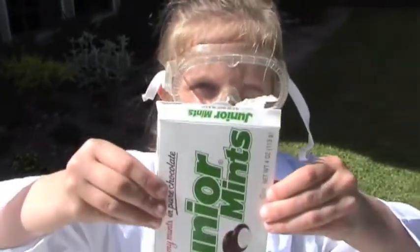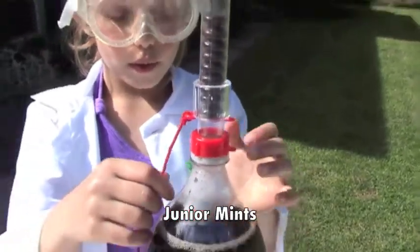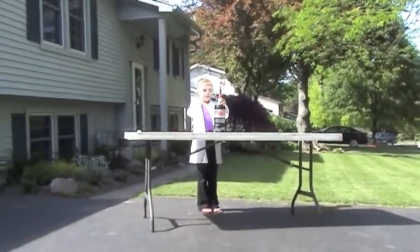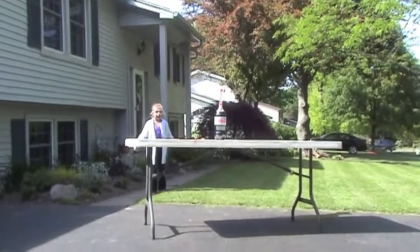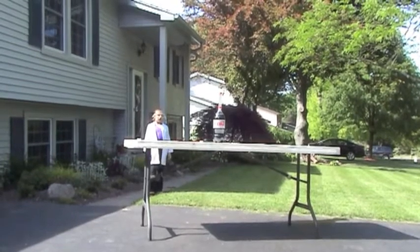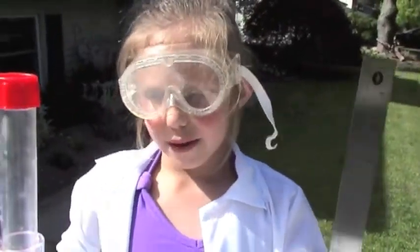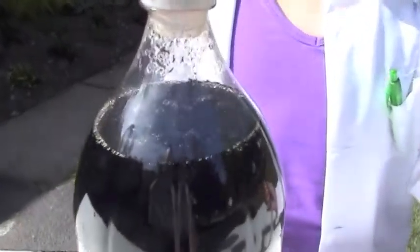Next up, Junior Mints. I'm about to screw in the Mints and it made it fizzle a little in bubbles.